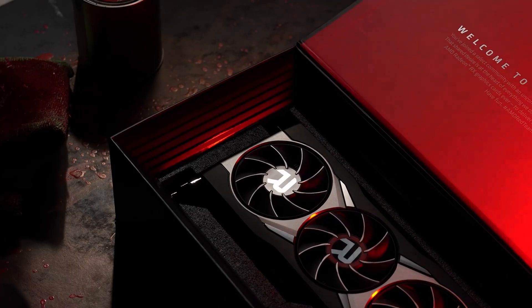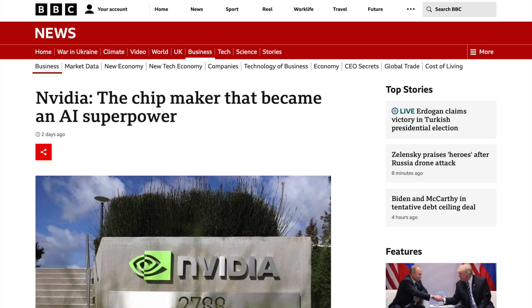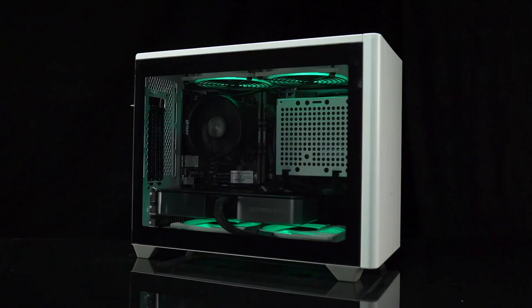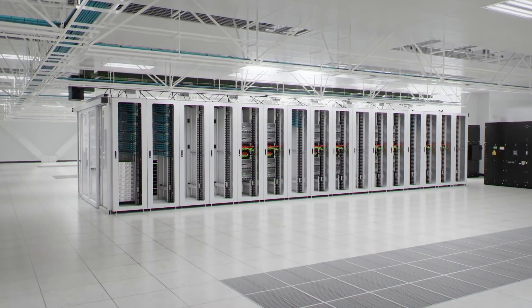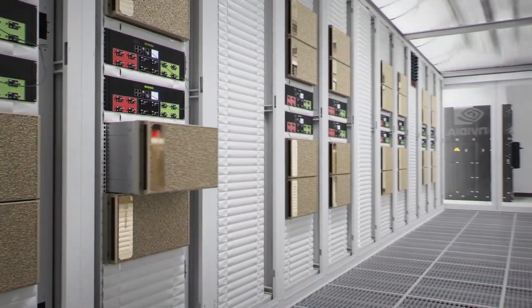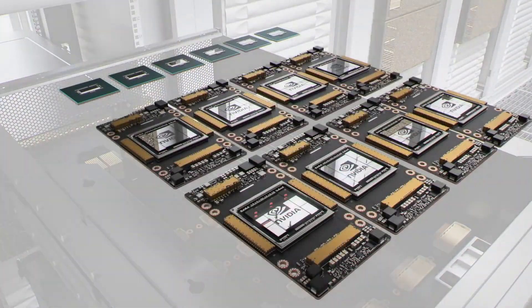I don't expect Nvidia's pricing strategy to change significantly anytime soon, simply because of how much money the company is making by selling GPUs to the AI industry. AI is bathing out Nvidia the same way crypto mining did during the GTX 10 series and RTX 20 and 30 series. Nvidia is shifting its manufacturing capacity away from consumer-grade GeForce graphics cards towards producing more GPUs for AI. There may be some price movements across the RTX 40 series lineup, but don't expect anything groundbreaking.